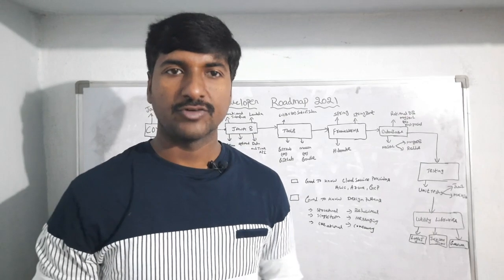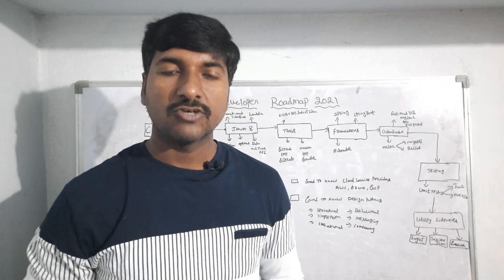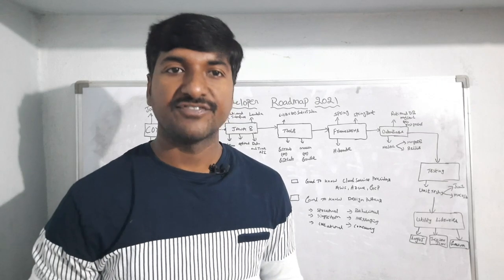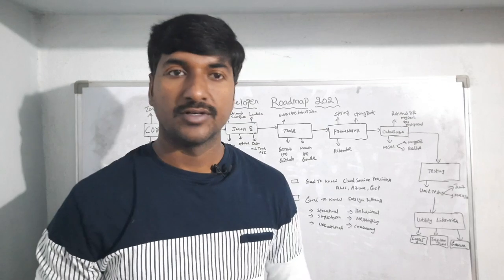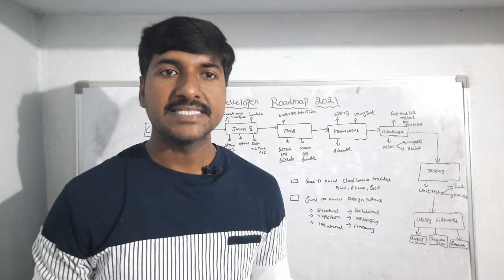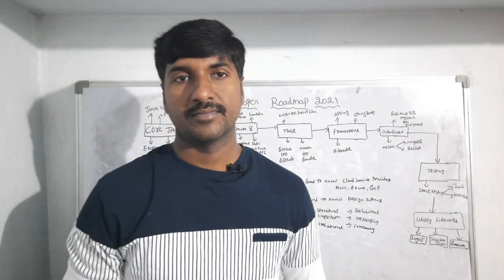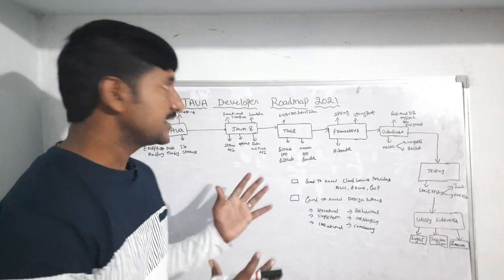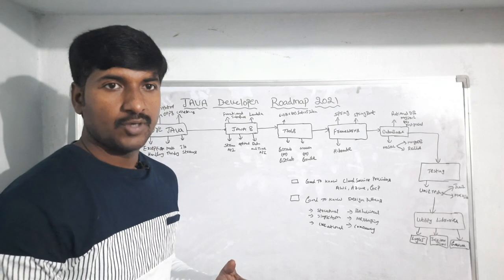Hello everyone, this is Laxman, welcome back to our YouTube channel. In today's session I am going to share the Java developer roadmap in 2021. This video is specially designed for Java developers to get a job in 2021 — not for Java full stack developers. Let us see what skills are required to get a job as a Java developer. This is the roadmap, the Java learning path step by step.